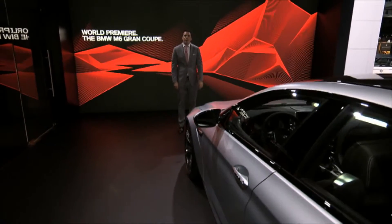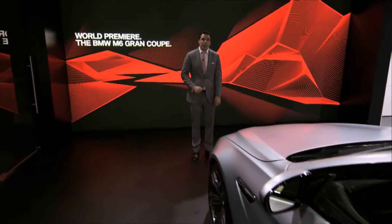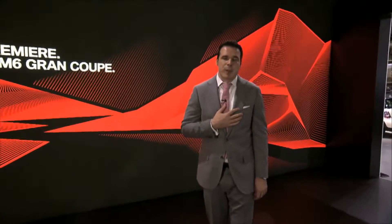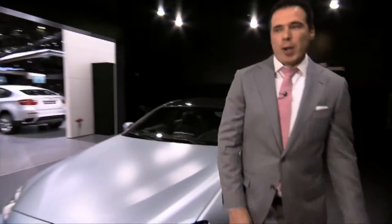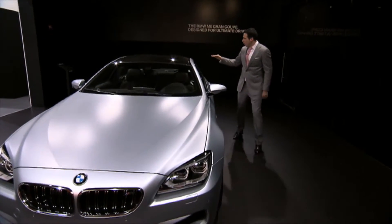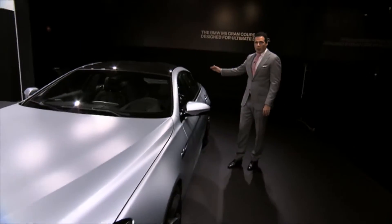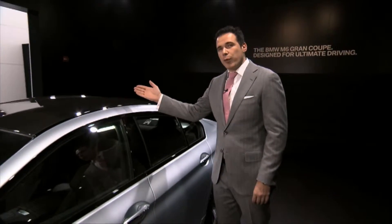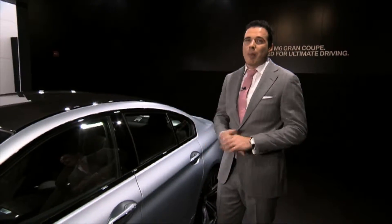BMW is launching the first M6 model with four doors and it is called the M6 Grand Coupe. In my opinion, this is one of the sharpest and most beautiful M cars ever built. First and foremost, the M6 Grand Coupe stands out with its very, very low roofline, typical to a coupe, as well as a specifically designed carbon fiber rooftop as we have seen previously on other M models.